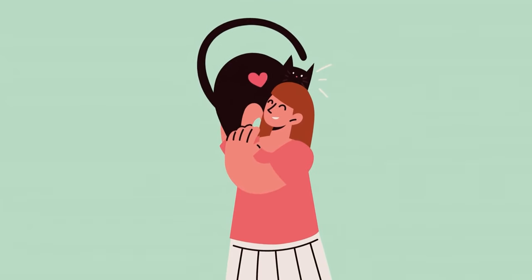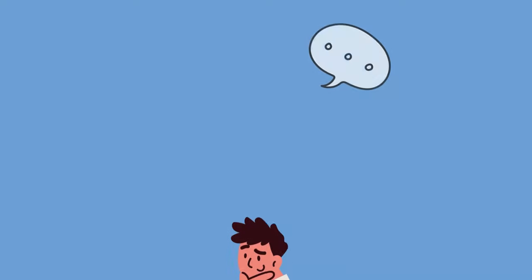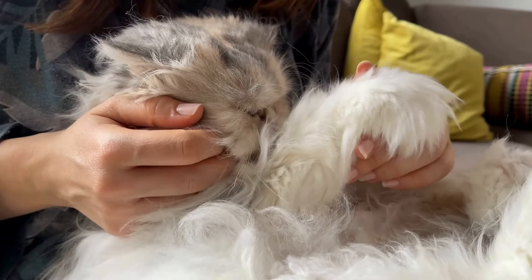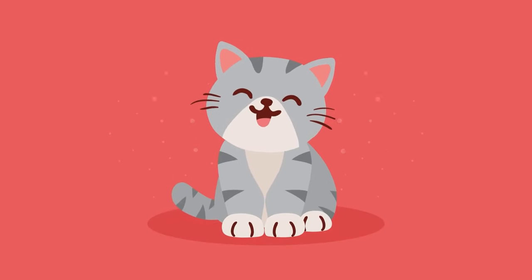If you're anything like us, you adore your cat and want to shower them with love in every way possible. But have you ever wondered if your cat truly understands when you say, I love you? Today we're exploring nine special ways to say I love you to your cat in a way they understand.